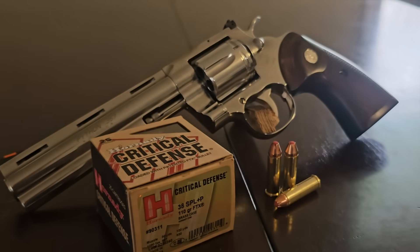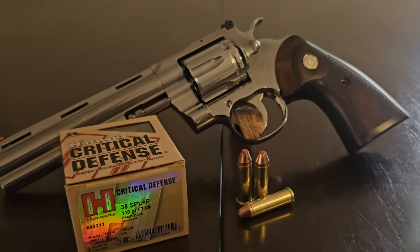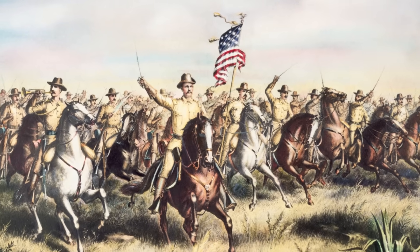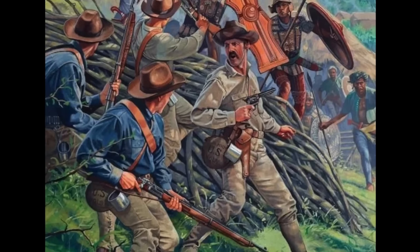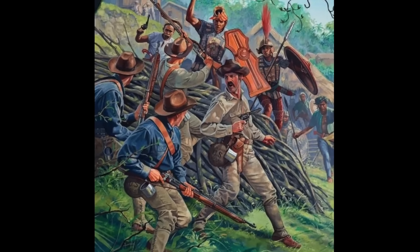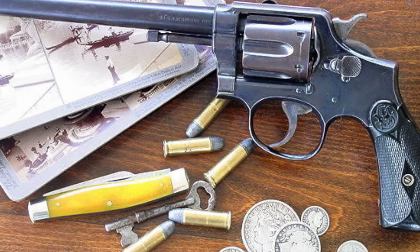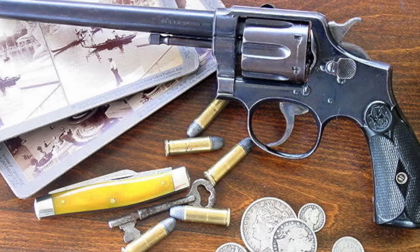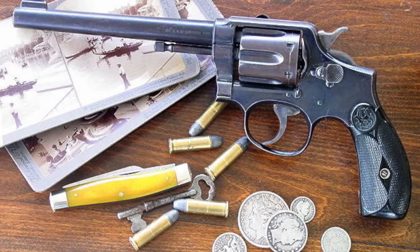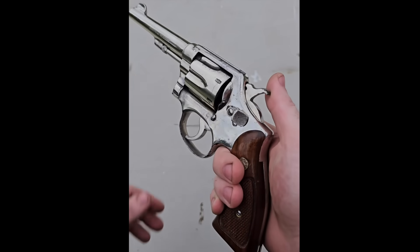The 38 Special was developed by Smith and Wesson and introduced in 1898 as an improvement over the 38 Long Colt, which proved inadequate as a service round following the Spanish-American War. The 38 Long Colt wasn't powerful enough to punch through the shields of insurgent Philippine warriors, so the government contracted Smith and Wesson to develop a cartridge with better penetration. The result was the 38 Smith and Wesson Special, yielding higher velocities with a heavier 158 grain projectile.